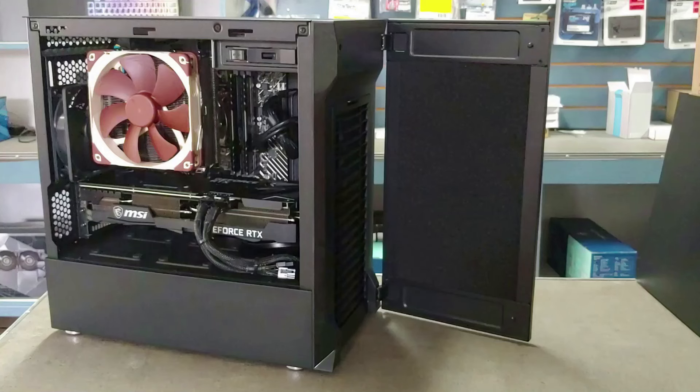Hey guys, it's Rob back here in the tech shop again today. We have this compact quiet build with a 12700K, 3070 Ti, 32 gig of RAM, and a couple of 500 gig enterprise drives in mirror configuration RAID.